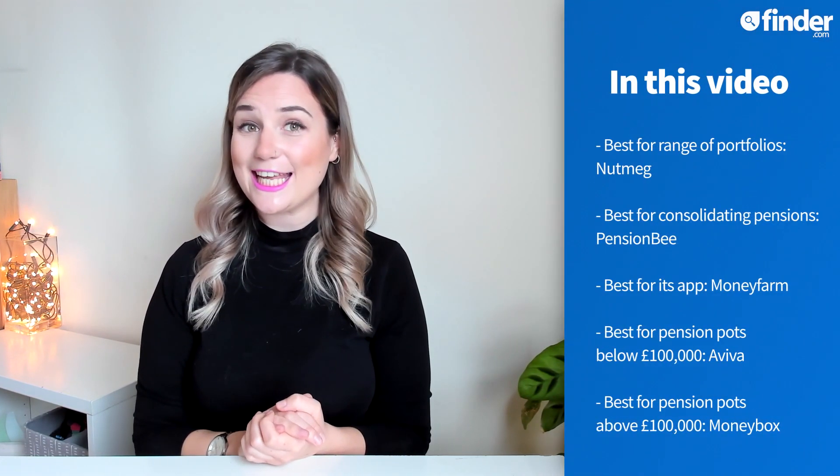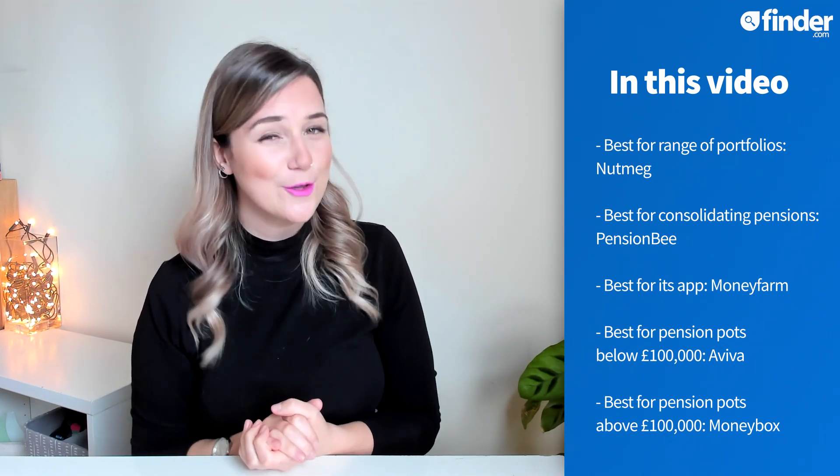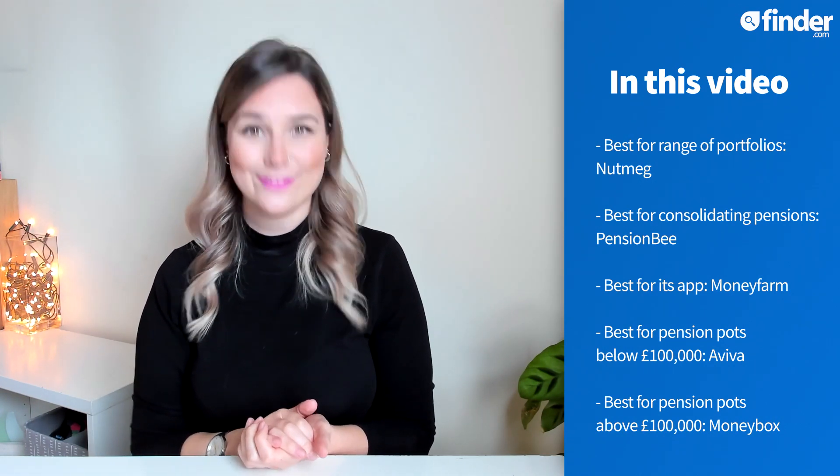Private pensions are a great way to boost your retirement funds, and you can open one even if you're already paying into a pre-existing workplace pension scheme. You get some sweet tax benefits as the government tops up your contributions, meaning that for every £80 you put in, the government will add £20. And because your pension is invested, it has every chance to grow even more before you retire. So let's take a look at our five favourite pension apps, so you can compare which might work best for you.